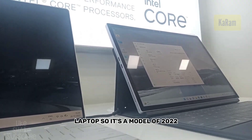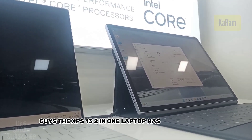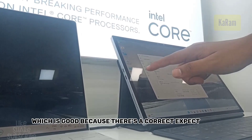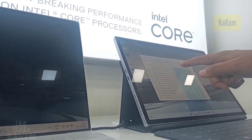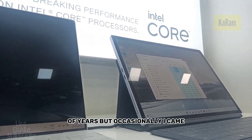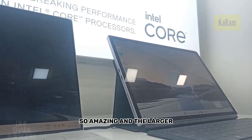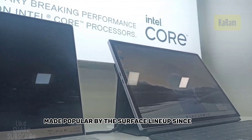This is a 2022 model. The XPS 13 2-in-1 has a 13-inch screen with a 2080x1920 resolution, which is good because it's the correct aspect ratio for a tablet. The 3:2 aspect ratio has become increasingly popular over the last few years, made popular by the Surface lineup since 2014, though occasionally you still come across a 16:9 convertible.